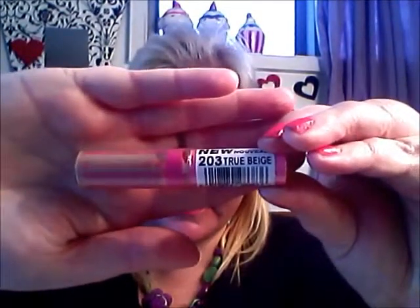Then I have a Rimmel Anti-Fatigue Concealer in True Beige, and I paid about $18 for that.